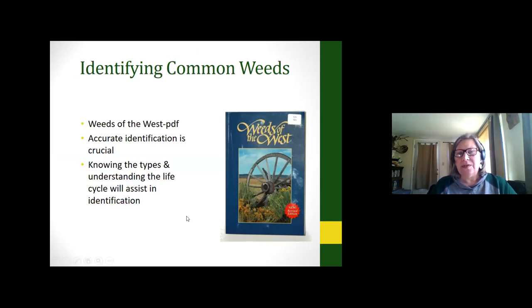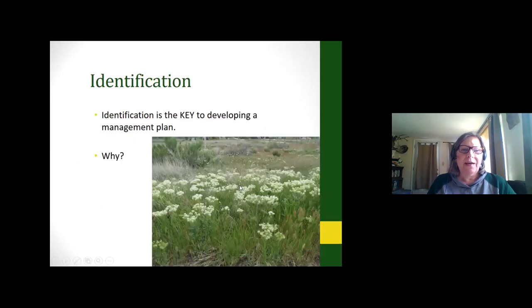There's a fabulous book called 'Weeds of the West' that is now out of print, but if you Google 'Weeds of the West Wyoming' you should find the PDF and download it. It has great photos and our master gardeners use it all the time in our office. So why do we want to identify weeds? Because there are different types — just like we have annual and perennial flowers, we have annual, biannual, and perennial weeds — and that helps us determine how to manage them.